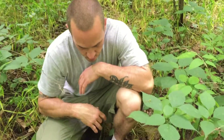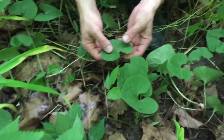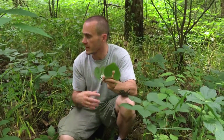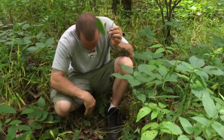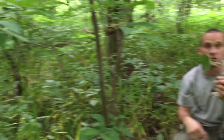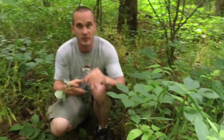Hey everybody, Chris here from Four Directions Bushcraft. We're just in the woods checking things out today and stumbled across this awesome plant right here. It's got kidney-shaped leaves, and wild ginger likes real shaded areas and moist soil. It's no wonder it's all muddy here - there's actually a lot of poison ivy and it's got all the shade of these trees.